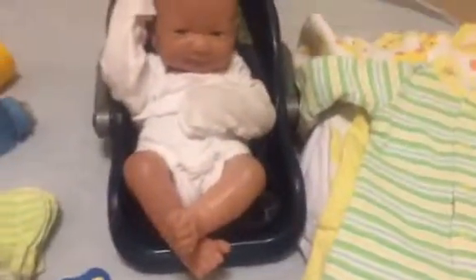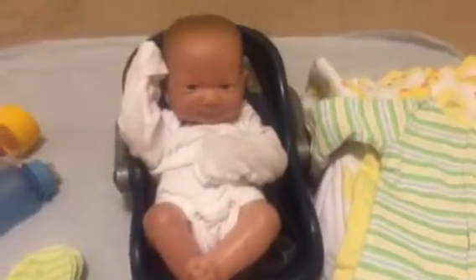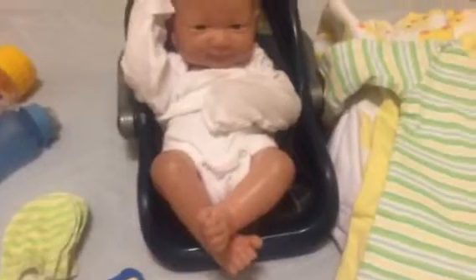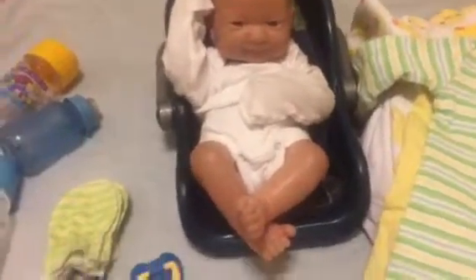Hey guys, so I'm back, and as you can tell, you see a lot of boy stuff around Aubrey. But since I've been gone, her name has been changed. It was Elena for a little while, and then I realized that I couldn't really bond with her as a girl, so I changed her into a boy, and her name is now Emmanuel, which I'm usually going to call him Manny. So I'm just going to show you everything I have for him, and I have gotten more stuff for him, so I won't have the problem with outfits and stuff.